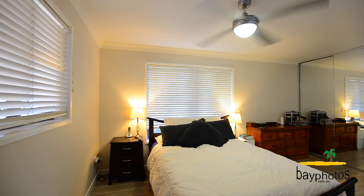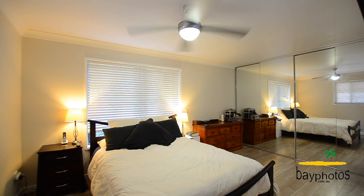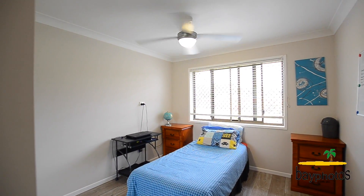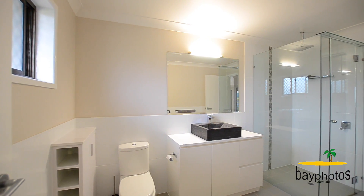The large main bedroom includes a full-length built-in wardrobe, ceiling fan, and a lavish ensuite. There are a further two bedrooms, both including built-in wardrobes and ceiling fans, and we have a two-way bathroom running off the second one as well as a separate toilet.